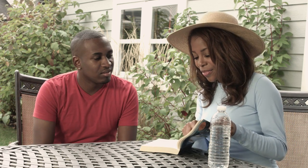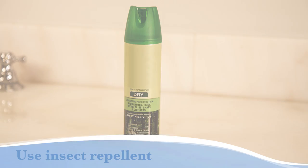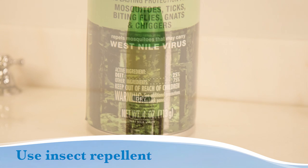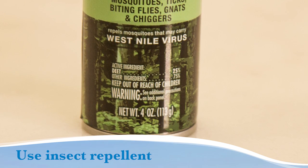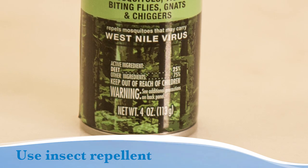To prevent bug bites, dermatologists recommend the following tips. To protect against mosquitoes, ticks, and other bugs, use insect repellent that contains 20-30% DEET on exposed skin and clothing.